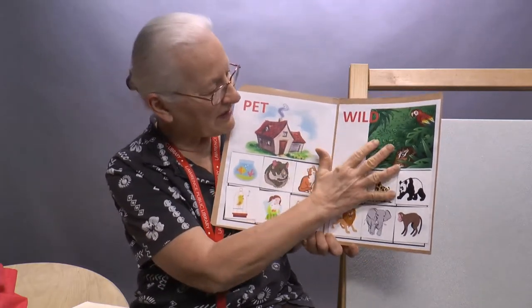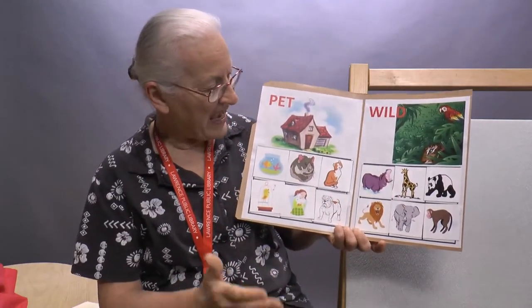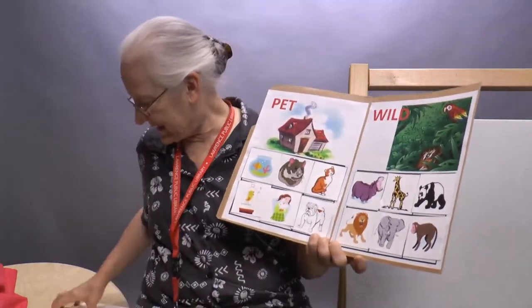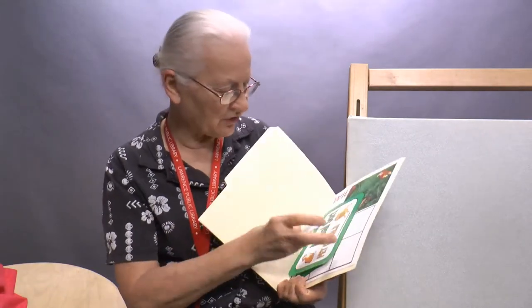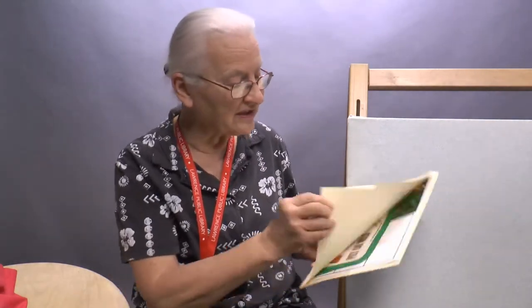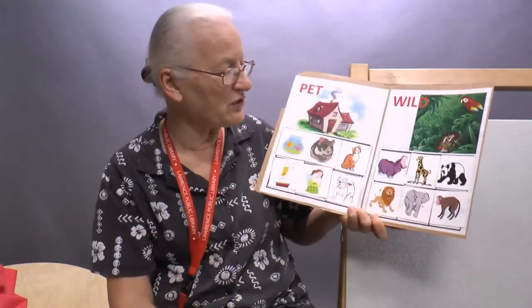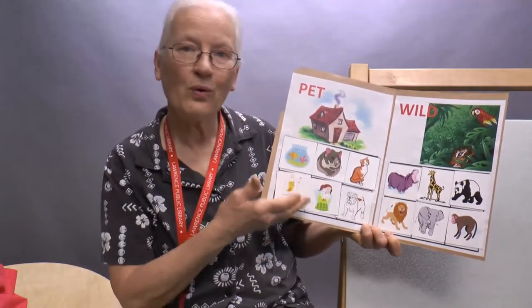And on the other side, Wild — it has a picture of a jungle. You'll get a file folder and you'll get a packet of animal cards. You'll glue on everything, and if you need a glue stick, we have that. You can glue on all the pages, and you'll have a packet of animals that you can decide if they are a wild animal or a pet.